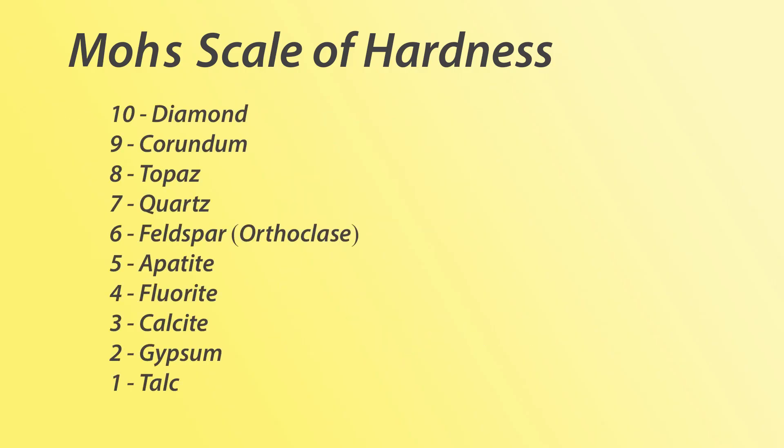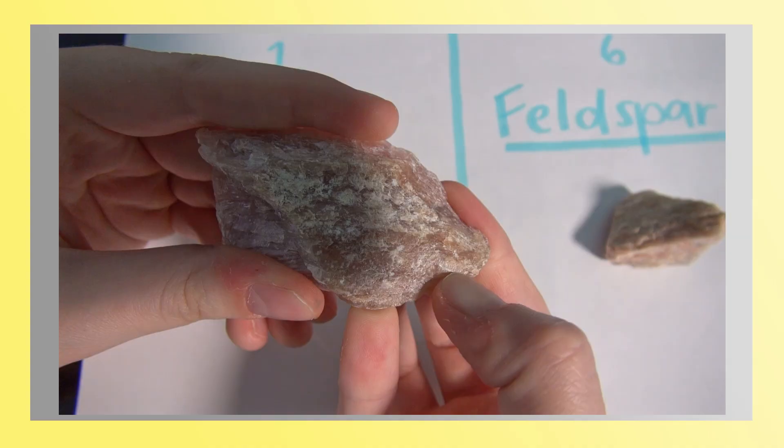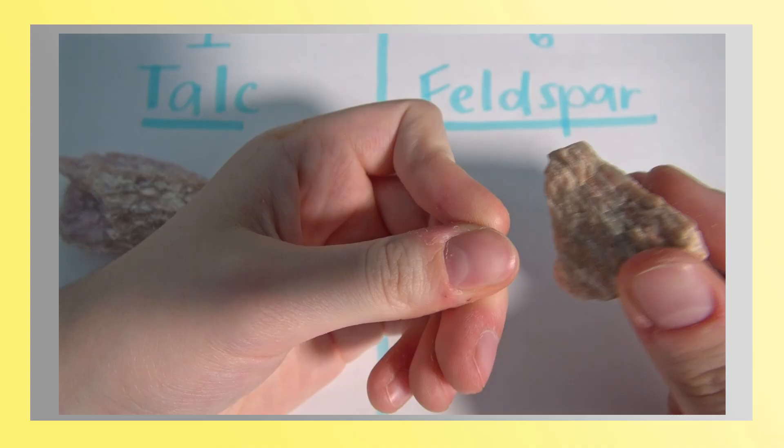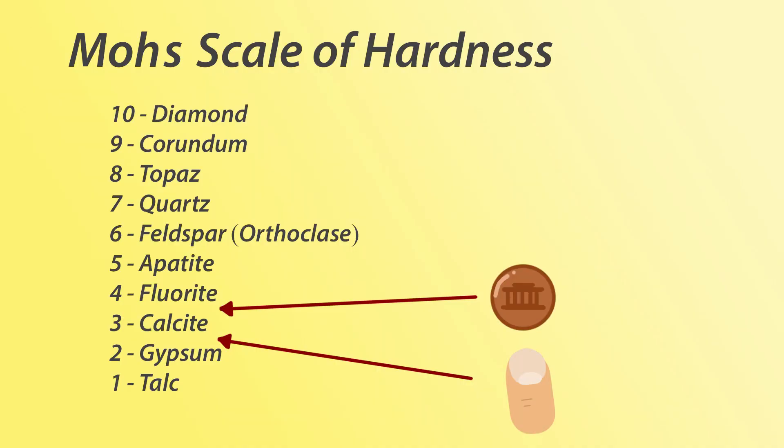Common objects can also be placed on the Mohs scale. For example, a fingernail has a Mohs hardness of about 2.5, so you would be able to easily scratch talc, but your fingernail would be scratched by calcite or anything above that. A copper penny is about a 3.5, a knife or a glass plate is a 5.5, and a steel nail is 6.5.